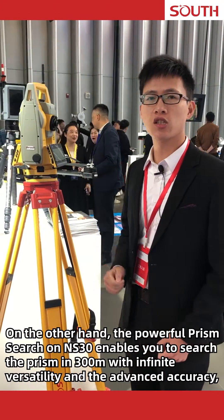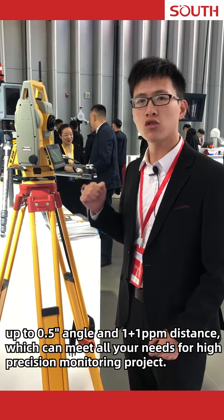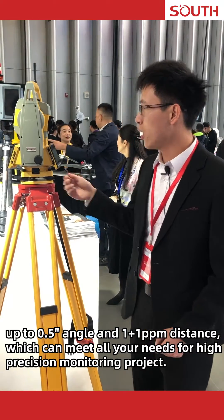The advanced accuracy, up to 0.5 second angle and 1+1 ppm distance, can meet all your needs for high-precision monitoring projects.